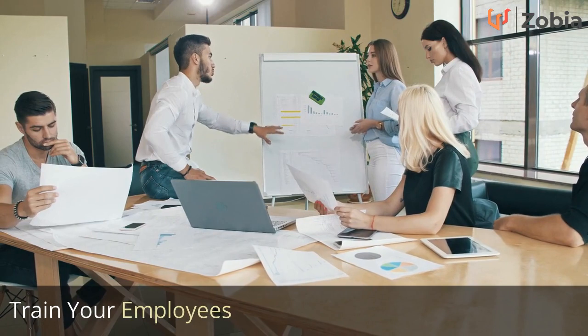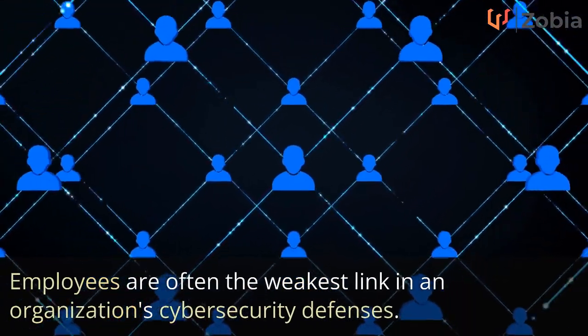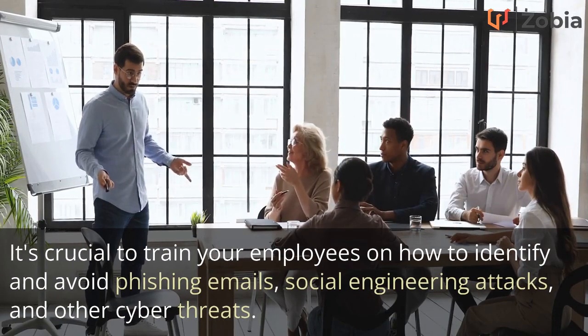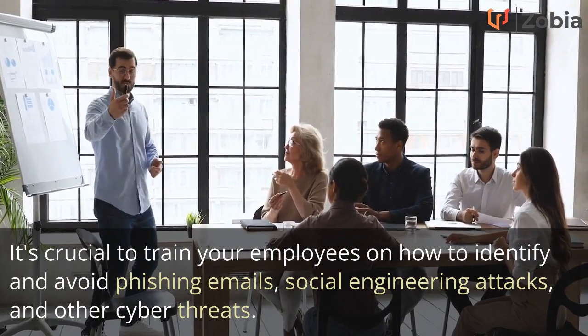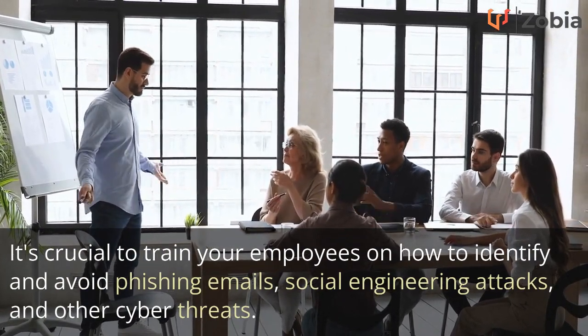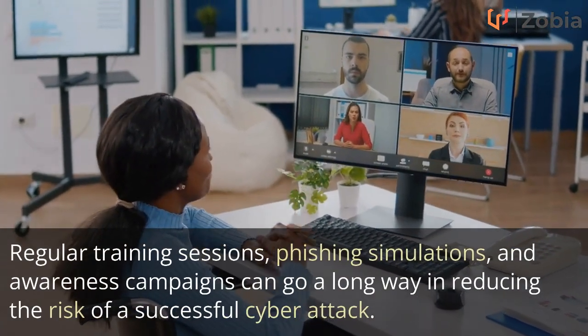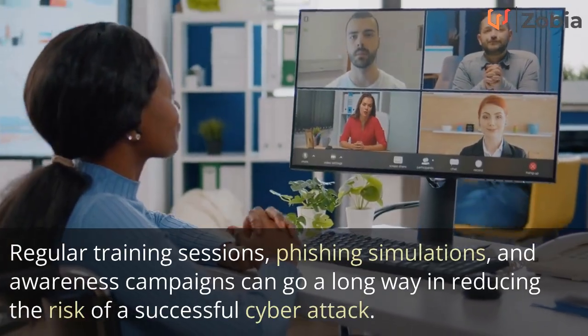Train Your Employees. Employees are often the weakest link in an organization's cyber security defenses. It's crucial to train your employees on how to identify and avoid phishing emails, social engineering attacks, and other cyber threats. Regular training sessions, phishing simulations, and awareness campaigns can go a long way in reducing the risk of a successful cyber attack.